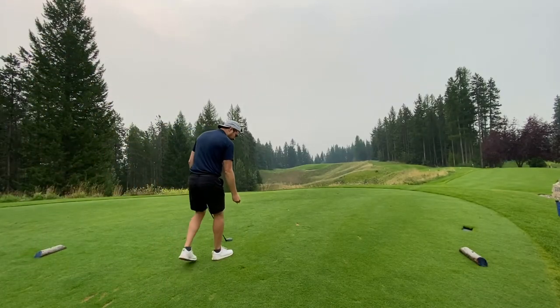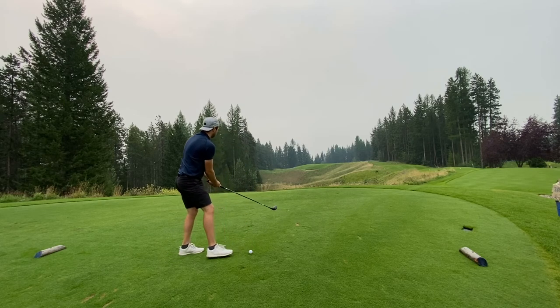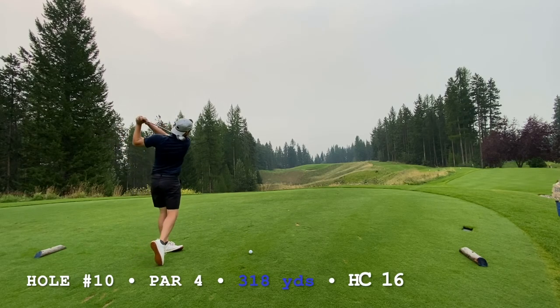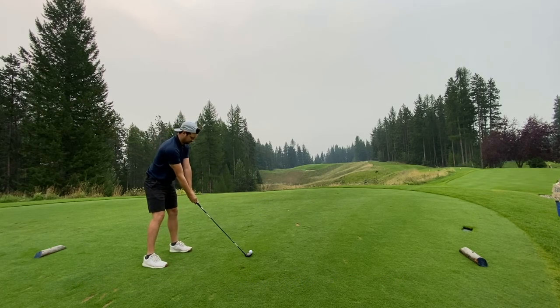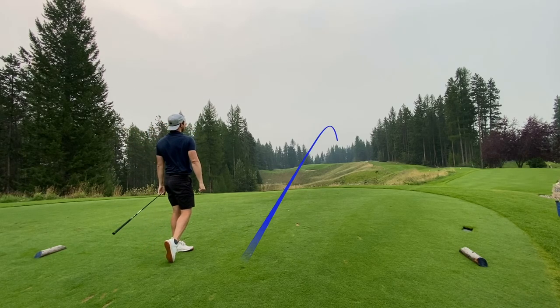This is actually the next day — you can kind of tell it's a little bit smokier than the day before. Playing the back nine, hole number 10. Let me just bring up the scorecard. Hole number 10 is 318 from the blues, tight little landing area, with bunkers kind of on the right. You definitely want to get to that landing area.